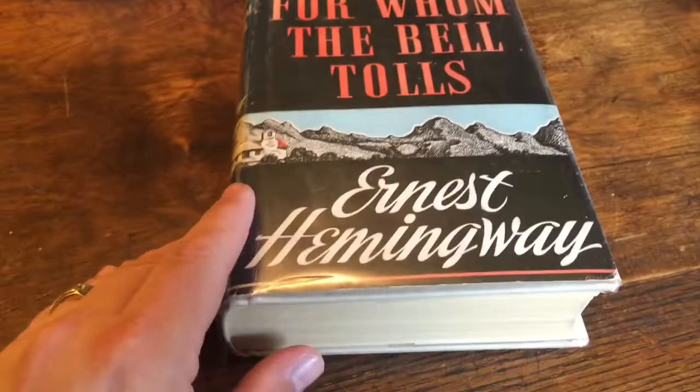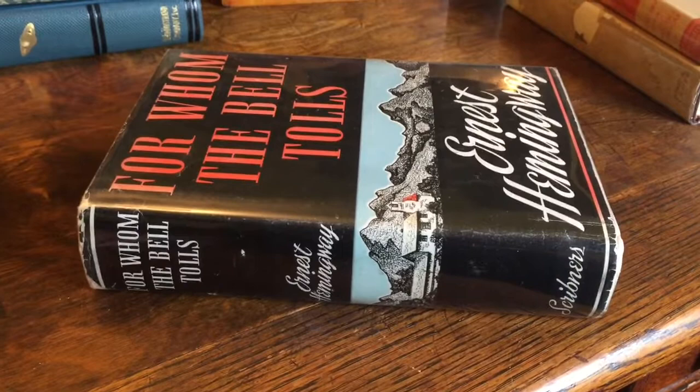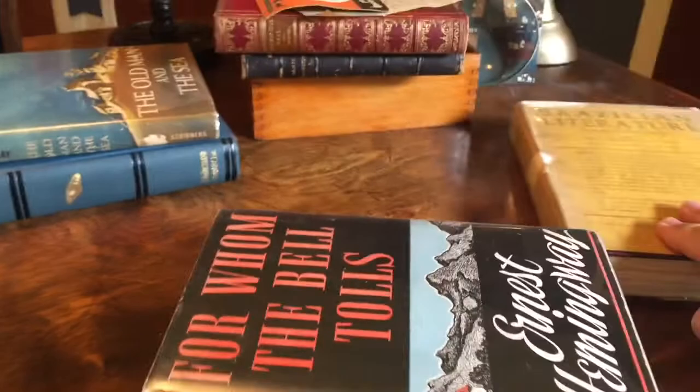Another thing my wife bought for me is this copy of For Whom the Bell Tolls by Hemingway. This, likewise, is not a first edition but an early edition — it also came from that place in Dahlonega; that's their bookmark. For Whom the Bell Tolls was published in 1940, and this is a 1943 edition, but it has its original dust jacket. Now if you collect books, especially more modern novels, the dust jacket is really important. A lot of times, a lot of the value is actually in the book jacket, even more so than the book itself.